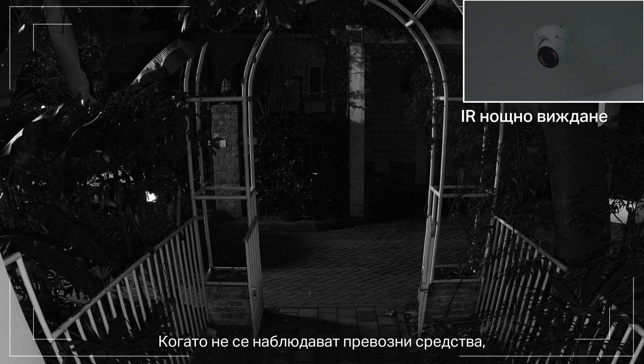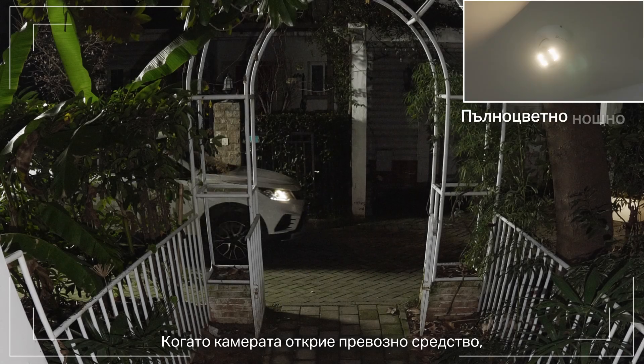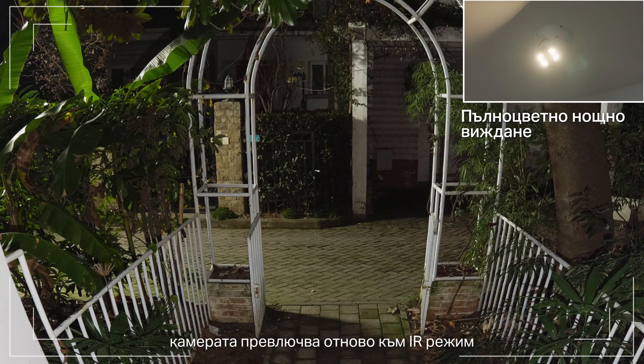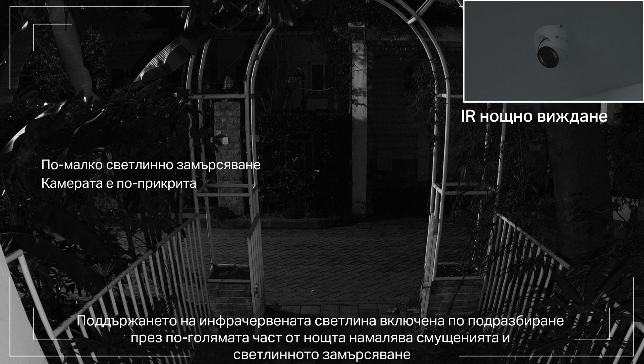When no vehicle is monitored, only IR night vision is displayed. When a vehicle is being monitored, the camera switches to full-color night vision. Once the vehicle leaves, the camera switches back to IR night vision. Keeping the IR light on by default for most of the night reduces disturbance and light pollution.